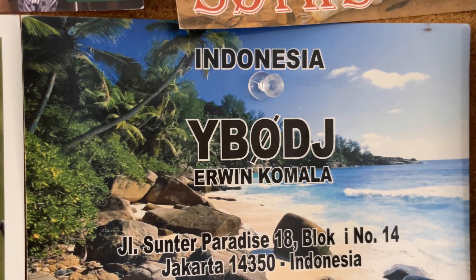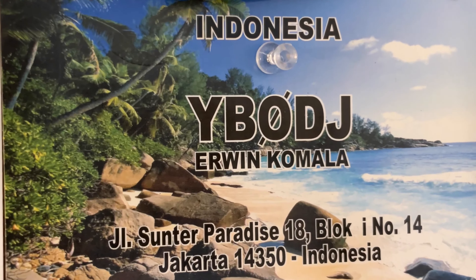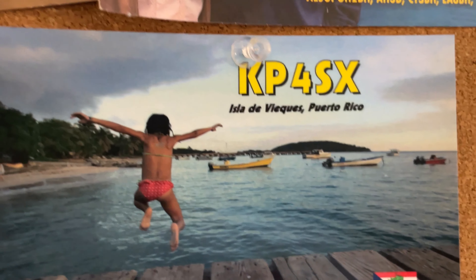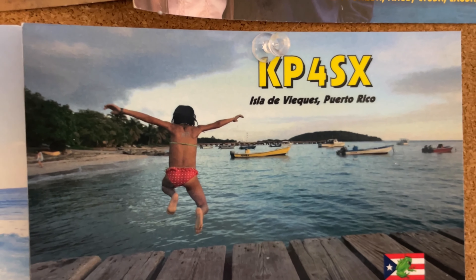This one here is Irwin from Indonesia — actually my first contact with Indonesia on 30 meters. It was really nice to make that contact, so I put Irwin's card up there. KP4SX in Puerto Rico — I know him from QRZ.com, so I figured I'd put his card up there.